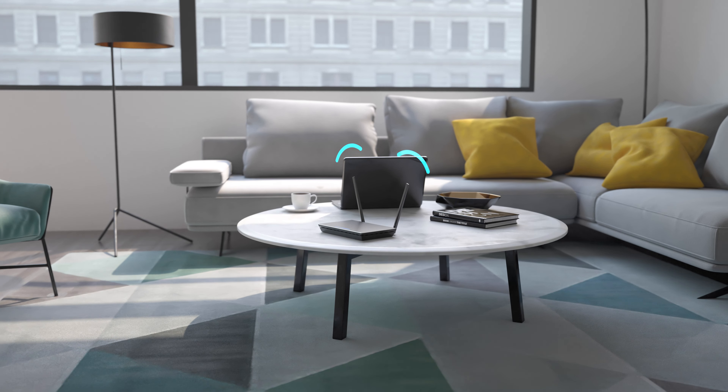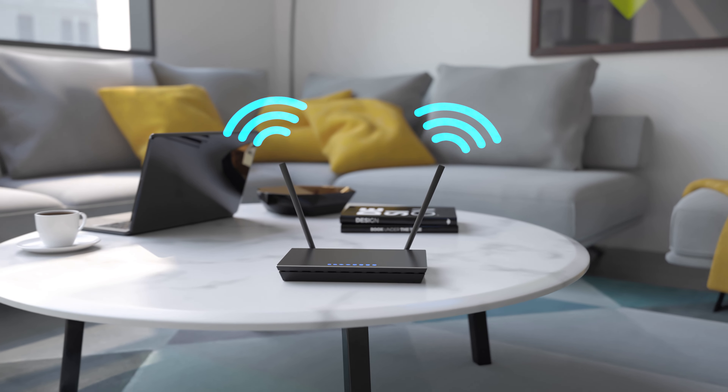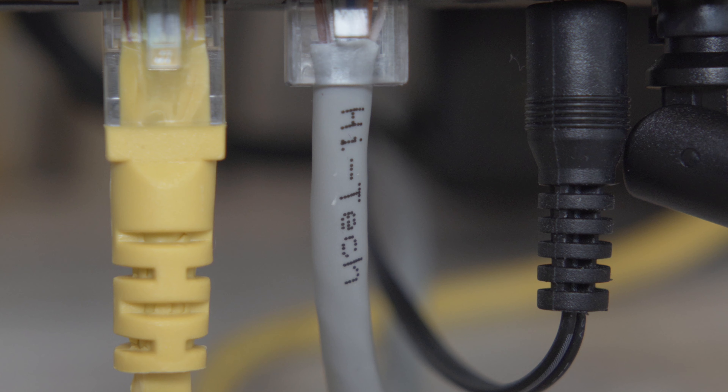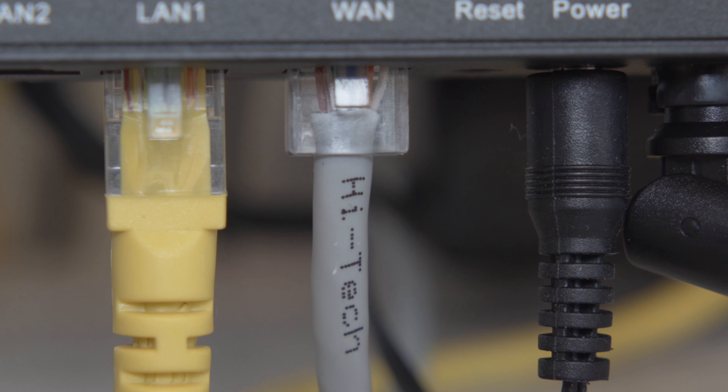Not a great situation to be in, but these things do happen in the real world sometimes, and it's better to be prepared. A strong and reliable internet connection is essential for online learning and research, so investing in a high-quality wireless router is a must. Look for models with strong coverage and high speed, like the Google Nest Wi-Fi or Netgear Nighthawk, to keep everyone connected smoothly.